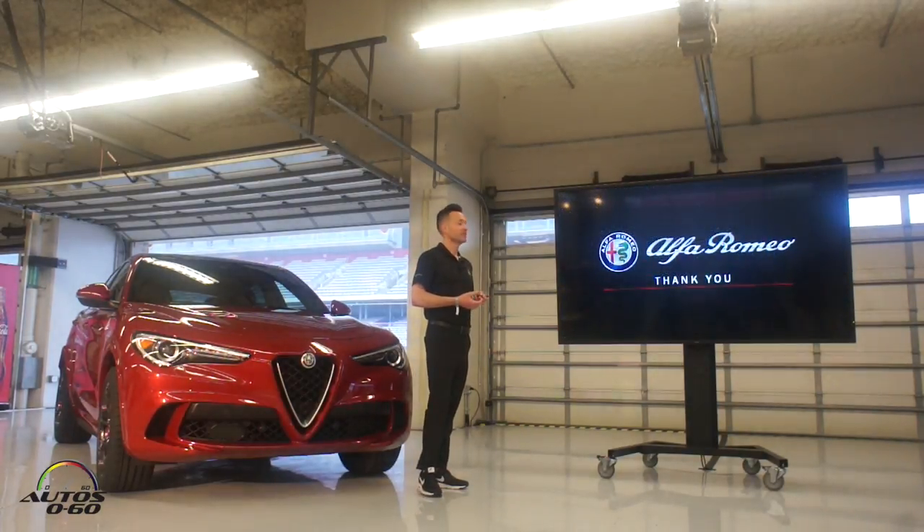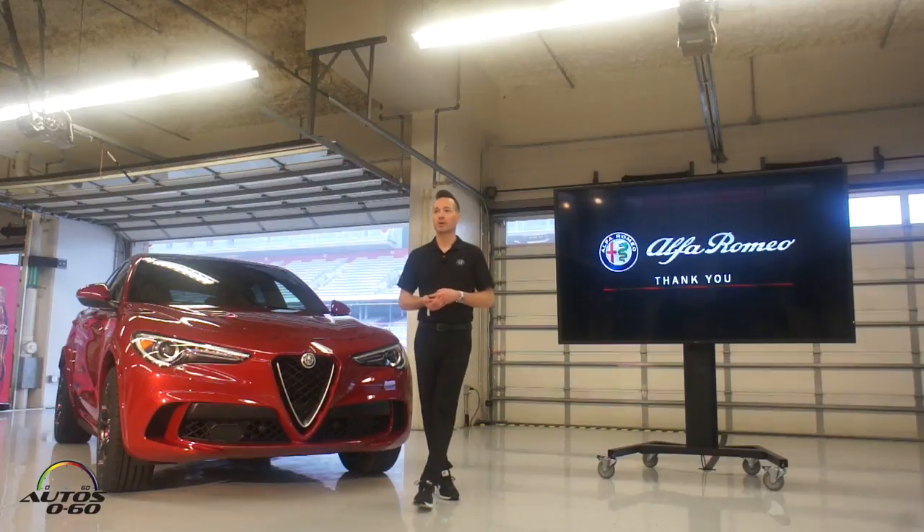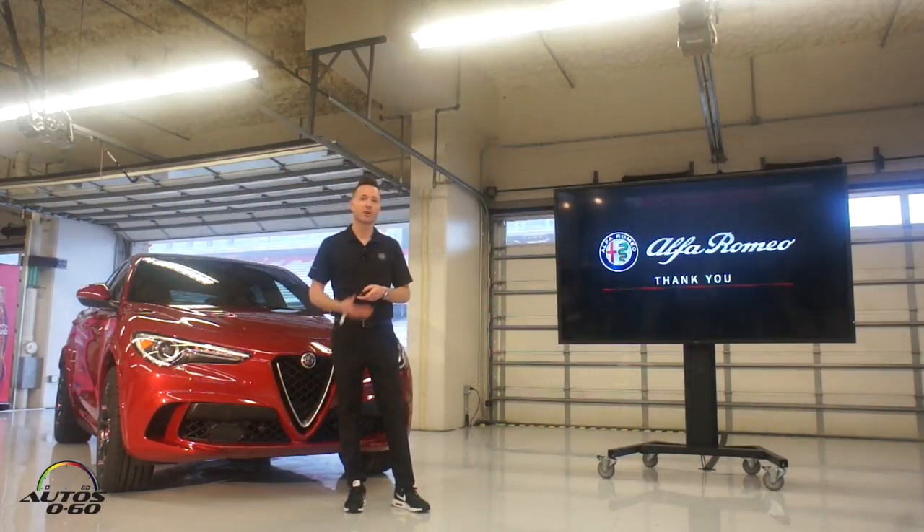But it's first and foremost an Alfa Romeo, and I'm glad that you all are going to be able to experience it out here on the road and on the track. I hope we can get you driving some cars. Thank you.